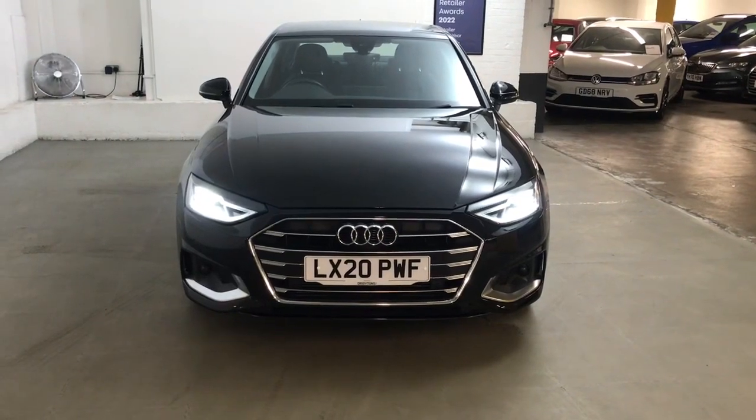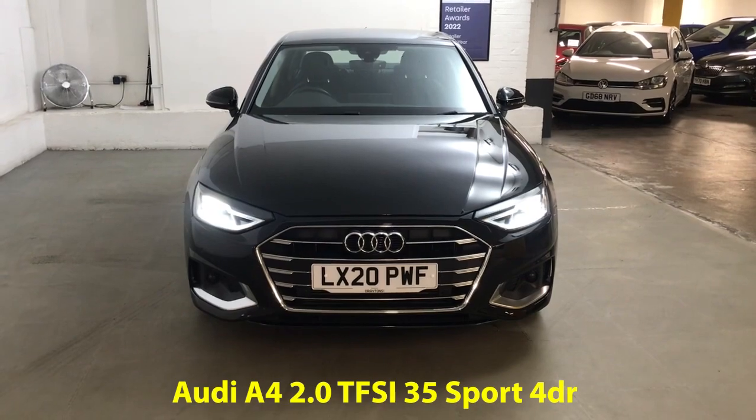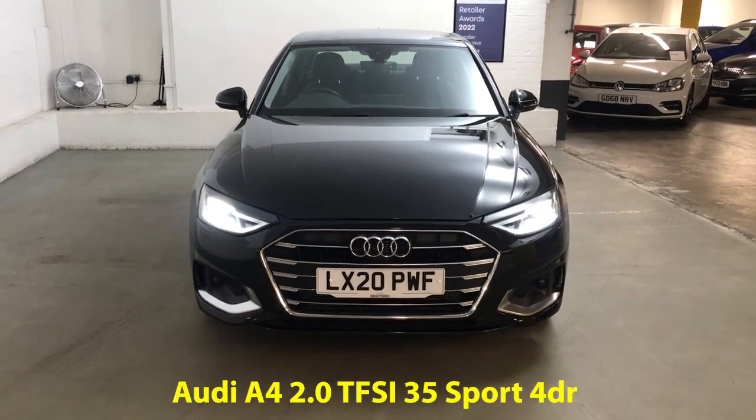Hi guys, Alex here from Draytons. Here we've got an Audi A4 2.0L TFSI 35 Sport, finished in Mythos black metallic paint.